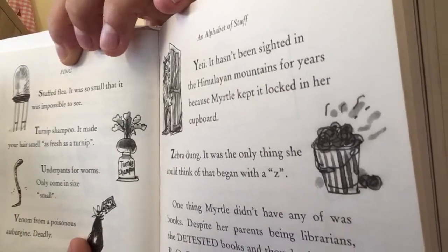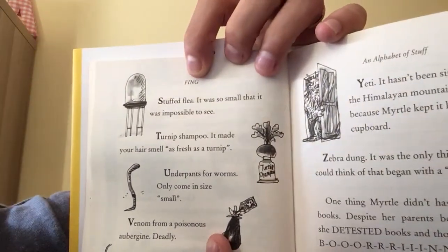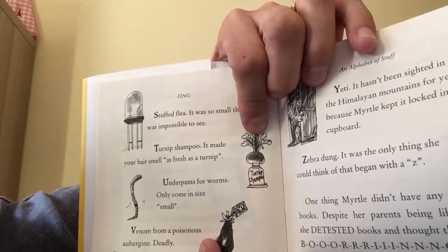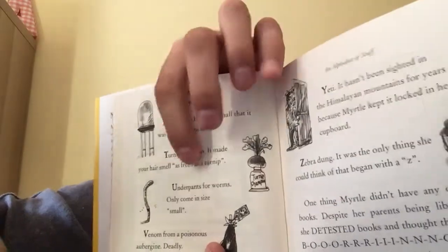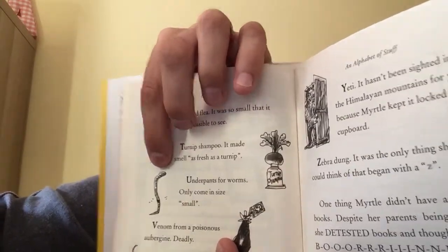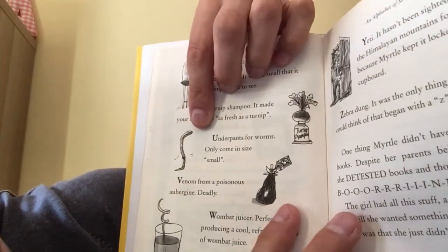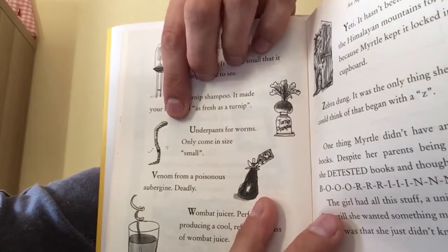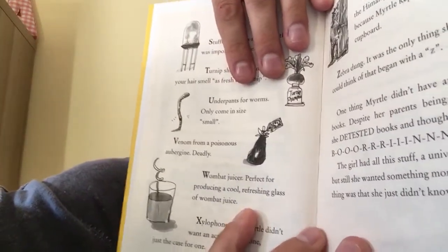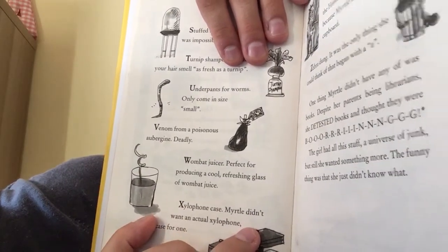S, a stuffed flea — it was so small that it was impossible to see. T, turnip shampoo — it made your hair smell as fresh as a turnip. U, underpants for worms — only come in size small. V, venom from a poisonous aubergine — deadly. W, wombat juicer — perfect for producing a cool, refreshing glass of wombat juice.